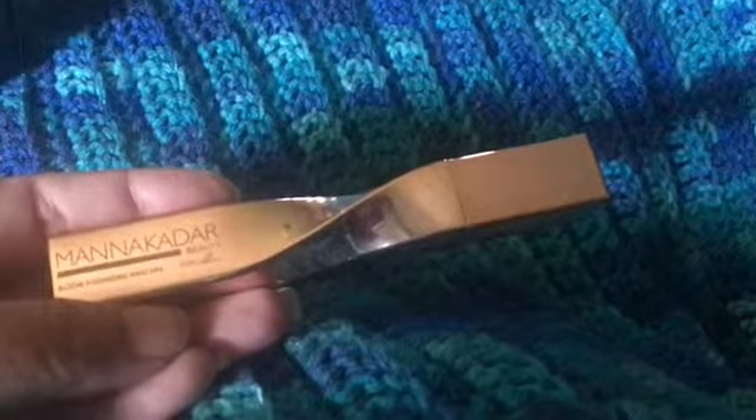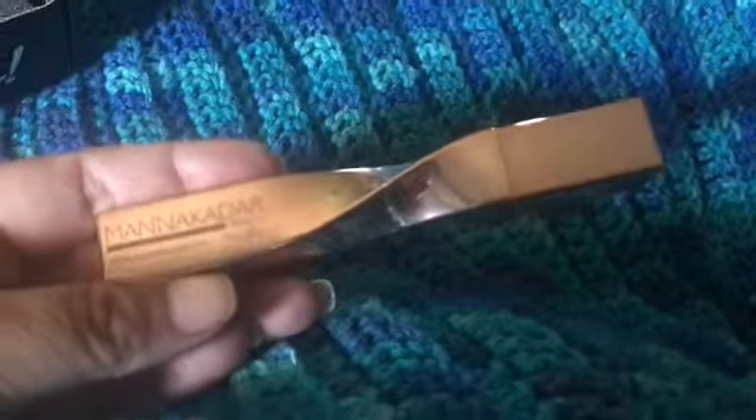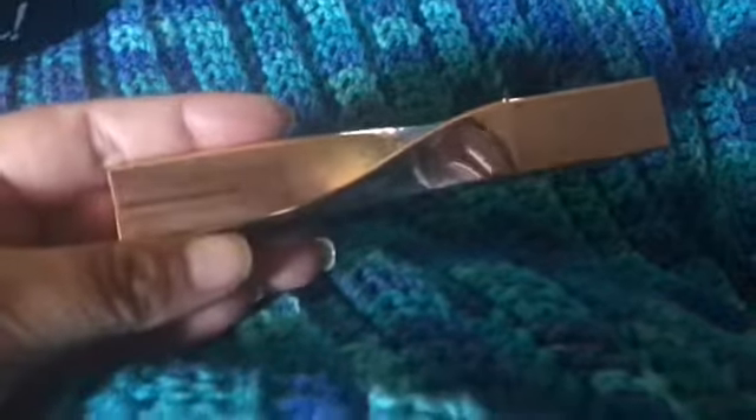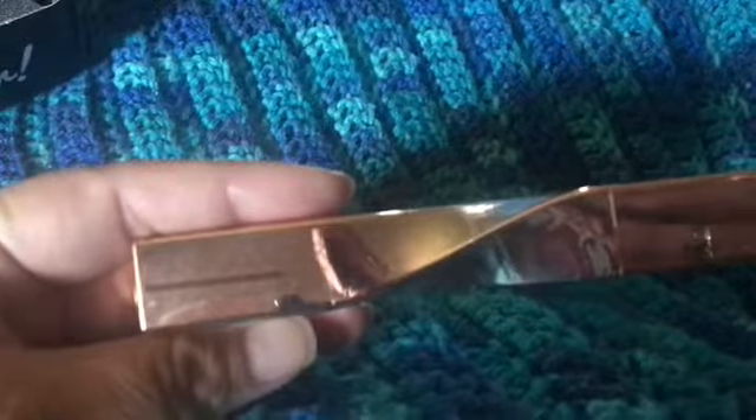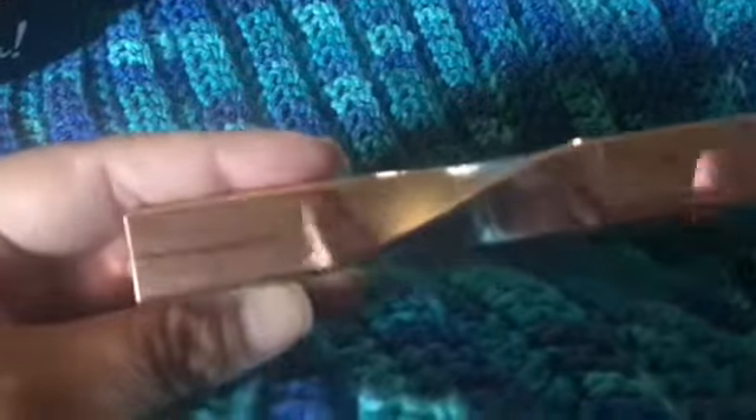The next thing we have is this very interesting shaped mascara. It's Mancará — I'm not sure if I'm saying that right. From previous videos I know this has a traditional wand rather than one of those plastic-coated brush types, so I'm going to give this a try and see if I like it.